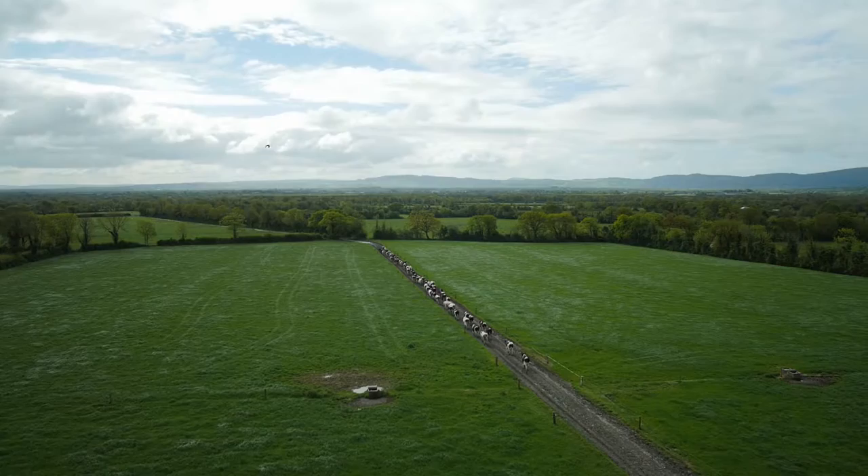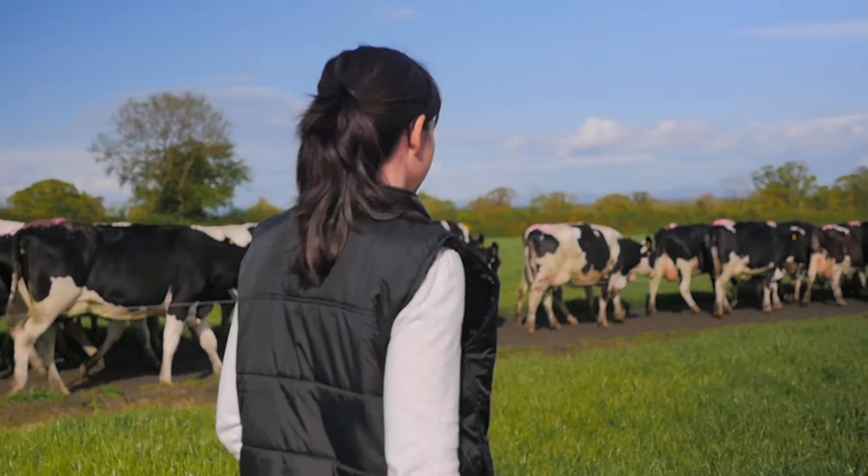When a mixture is sown out in a field, it's very hard to know which varieties are performing well and which varieties are contributing. If we evaluate and do our research as monocultures, we know that those varieties are performing well in Ireland, performing well in our conditions, under our soils. It gives us an indication that if they're doing well as monocultures, they should also do well as mixtures.